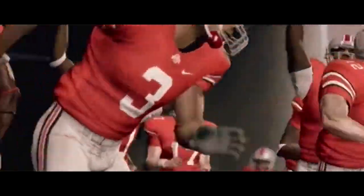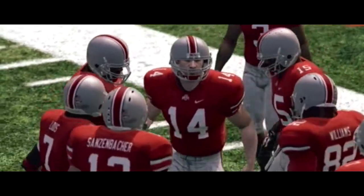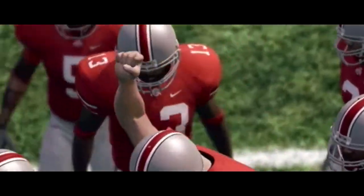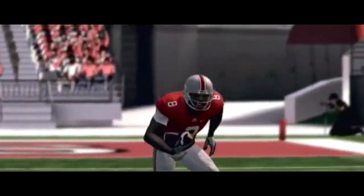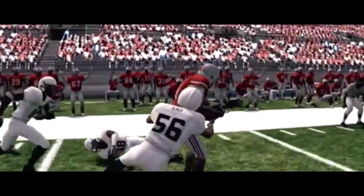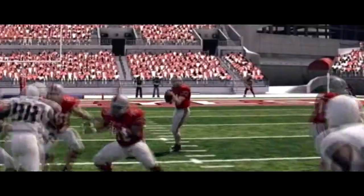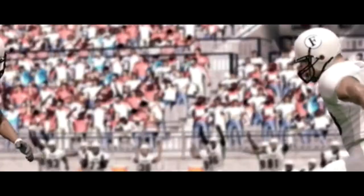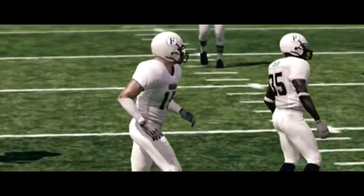And here come the Buckeyes. They'll throw on first down, can't connect. Back to pass — dangerous pass, and they just about had it going the other way.